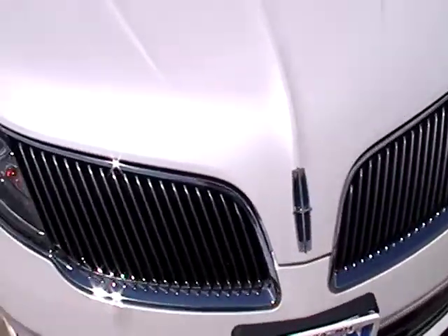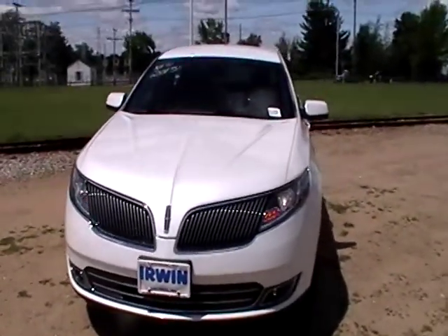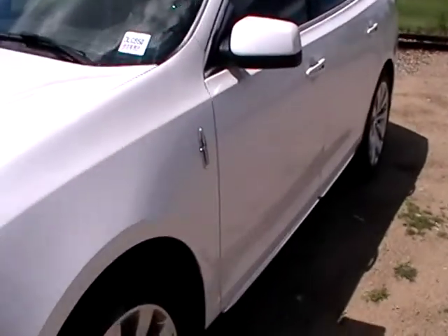You can see a lot of chrome accents on this vehicle. Alright, I'm going to pop the hood and do the trunk and we'll check out the next part.